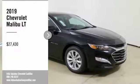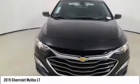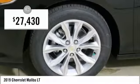Looking for the right vehicle? Check out the 2019 Malibu. A combination of performance and fuel economy, the Malibu is a great commuting car and is priced below $30,000.